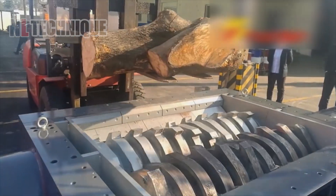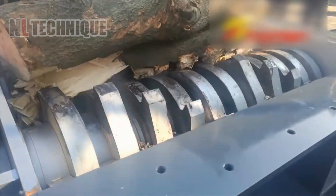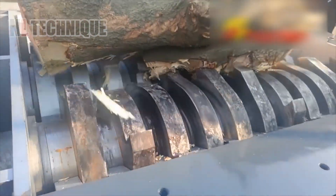Check out this powerhouse. These wood shredders don't just tackle wood — they pulverize anything you throw at them.